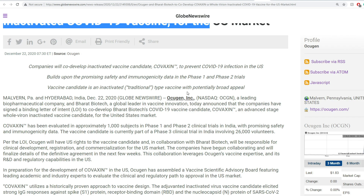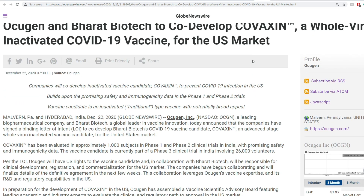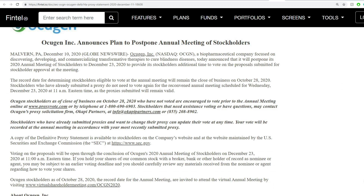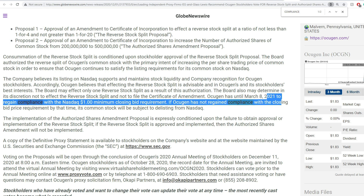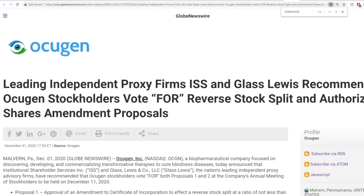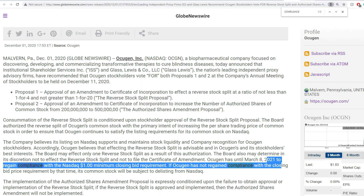If you'd told me there's a penny stock working on a COVID vaccine I'd say get out of here, but this one is working on a different kind of vaccine — not mRNA — and it's in phase three, so things look somewhat promising. Even if it doesn't get approved in the U.S., I'd expect it to at least get approved in India, which would also be a catalyst. Regarding compliance, they have until March 8th, 2021 to meet it. The reverse split was rejected, compliance deadline is March 8th, and the product looks good from a technical analysis point of view.